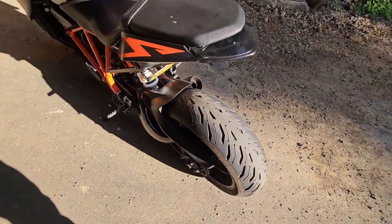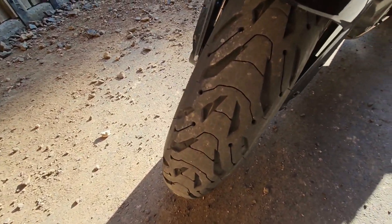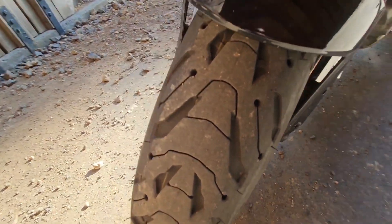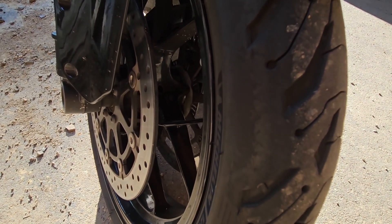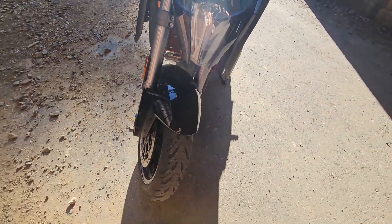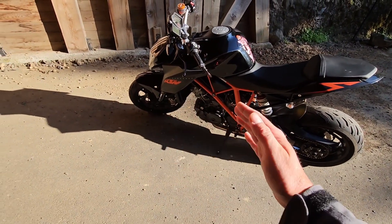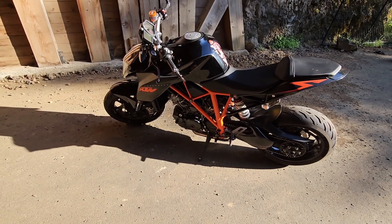We do have the rear and we do have the front. You guys can kind of see how far over I'm getting on these. I'm not going super hard yet, but so far they are amazing. The flick back and forth — perfect, dude. It's awesome.